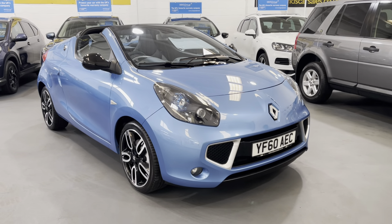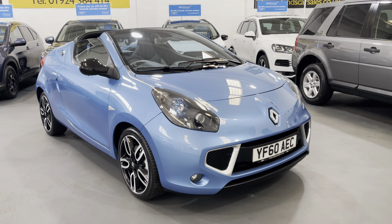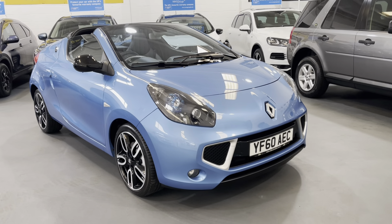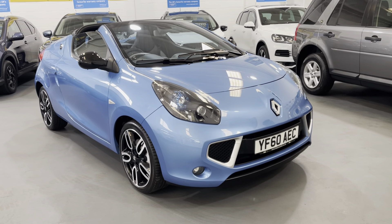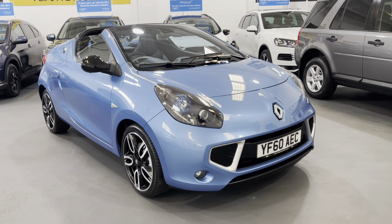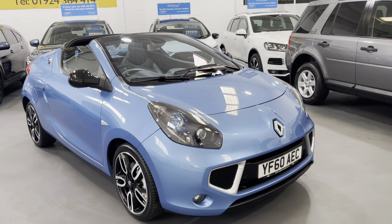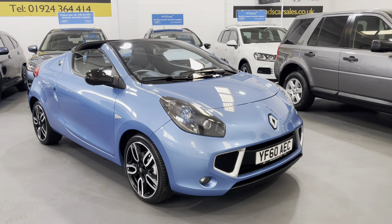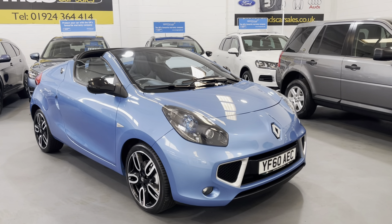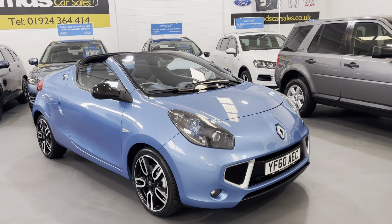Hi and welcome to MDS Car Sales walk-around video appraisal. We record these videos to show you the condition of our cars, because the feedback we get from customers is that when they visit other garages, quite often the cars in the photographs are not as described. To show you that our cars do match our photographs, we record these in-depth walk-around videos. Today we're offering a fabulous and highly sought-after example — it's a Renault Wind, a 1.2 Dynamiq S, covered only 32,000 miles, finished in a stunning light blue metallic.